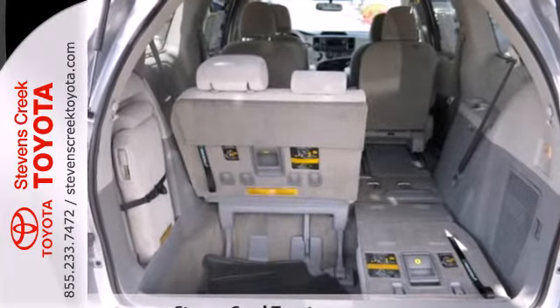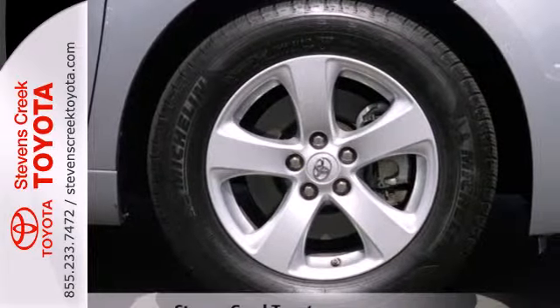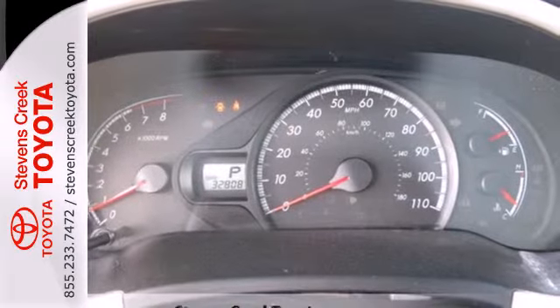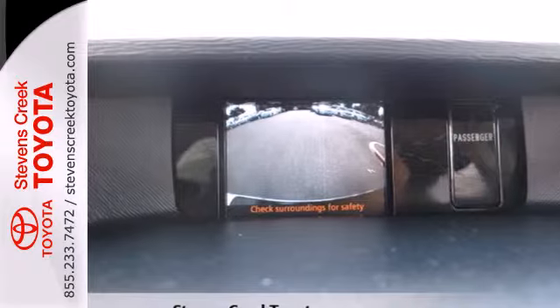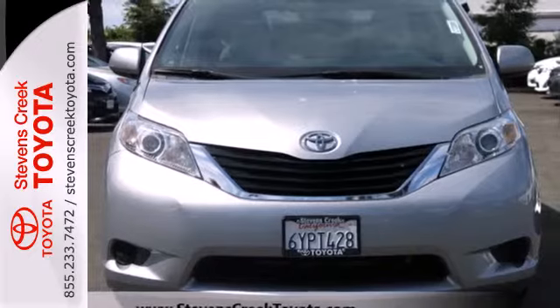Its excellent handling, powerful V6 engine, and stylish looks mean you don't have to sacrifice on drivability or curb appeal. And the keyless entry and rear window wiper make this a practical choice. Bring the family in for a test drive of this 2013 Sienna today.